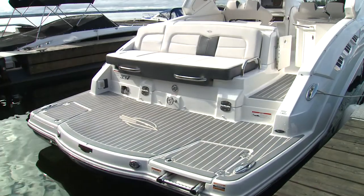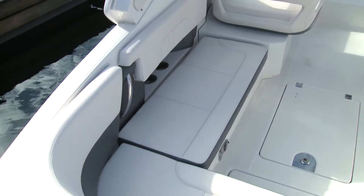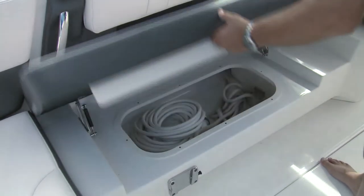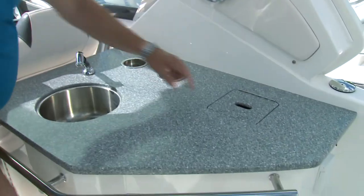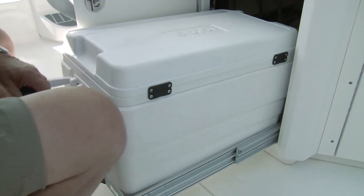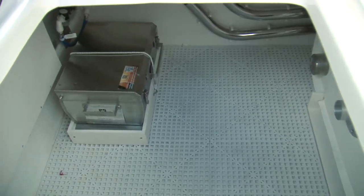A wide walkthrough leads to the spacious cockpit designed for entertaining. L-shaped seating wraps around the transom and port side. The cushions lift on articulating hinges providing clear access to storage. Our test model had the optional wet bar complete with sink, pressure water, trash receptacle, and a pull-out cooler in place of seating. A 70 cubic foot in-deck locker can swallow everything from toys to the cockpit table and more.